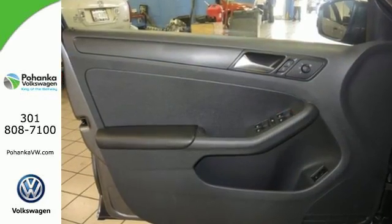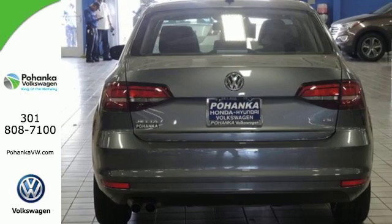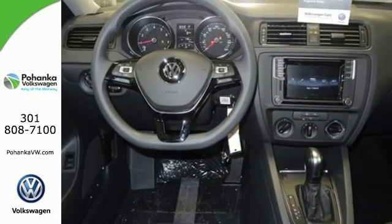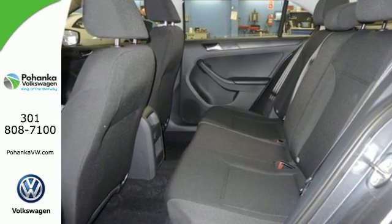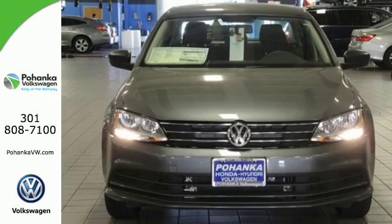You get more style and precision, thanks to the German engineering. The touch screen sound system, Bluetooth and multi-function sporty steering wheel hint at the multitude of gadgets at your fingertips. And with the intelligent crash response system and electronic stability control, you can't help but feel more safe. The compact sedan can be your compact sedan.